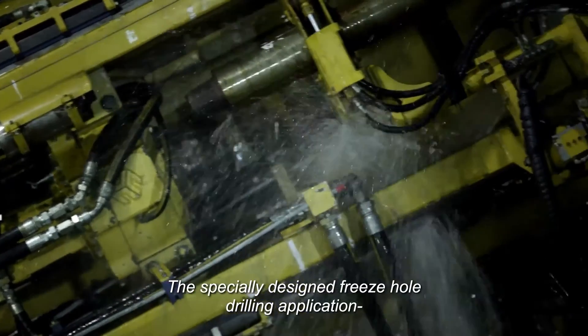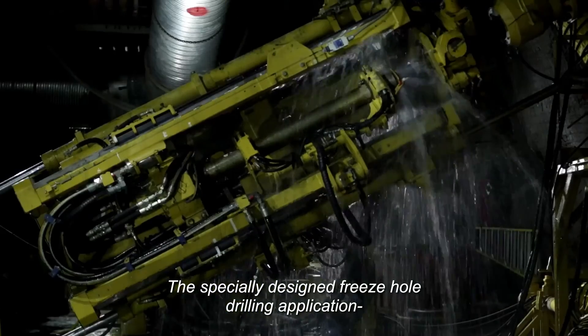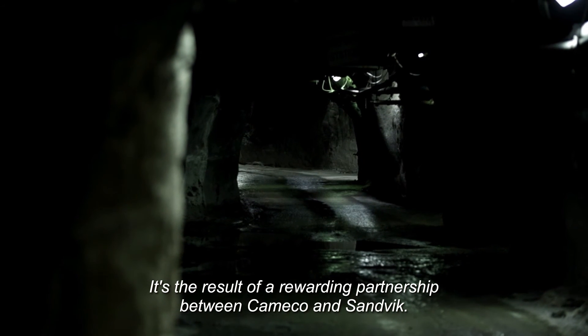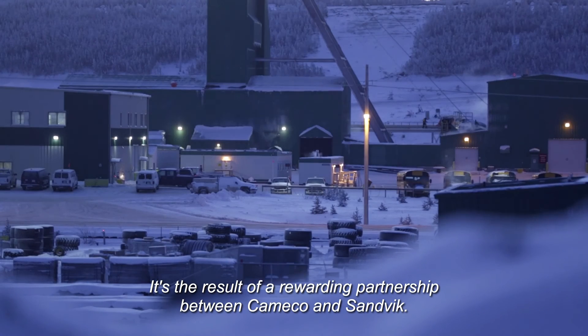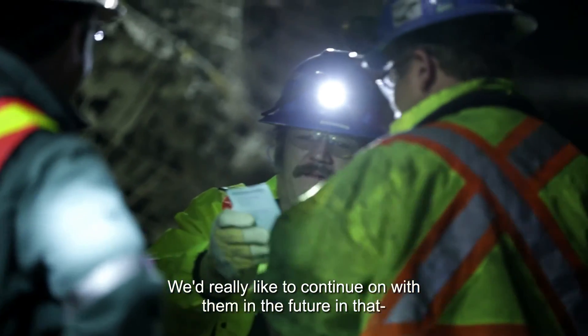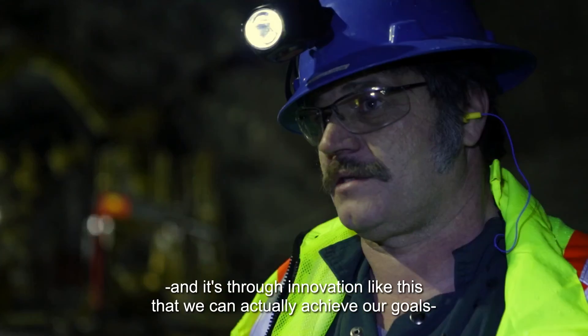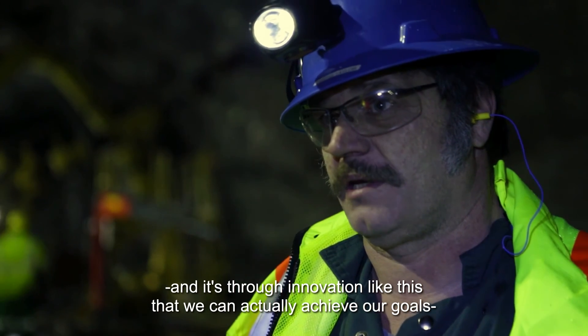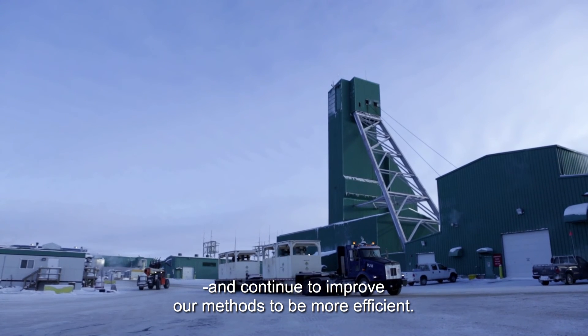The specially designed freeze hole drilling application is unique to MacArthur River. It's the result of a rewarding partnership between Cameco and Sandvik. We'd really like to continue on with them in the future, and it's through innovation like this that we can actually achieve our goals and continue to improve our methods to be more efficient.